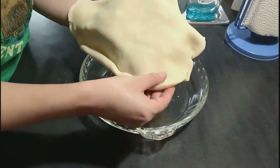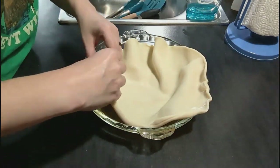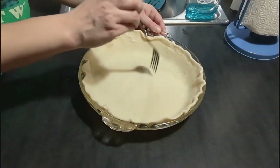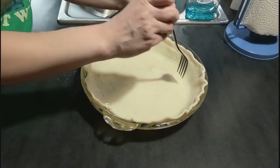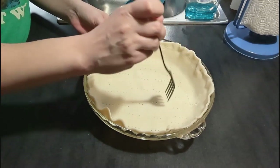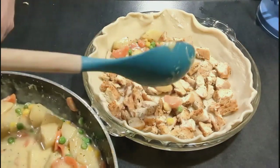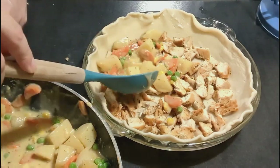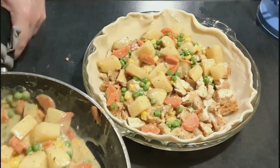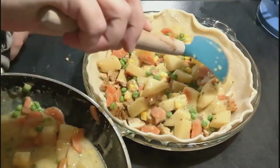I'm just using a store-bought pie crust — there is nothing wrong with a store-bought pie crust. Sure, I could make my own, but these are delicious, so no judgment. I'm going to put the bottom crust into the pan, poke some holes with a fork, and add in our filling. We put in our chopped-up chicken first and spread it out evenly, then I'm adding in the veggies by spooning them in so I can make sure there's veggies everywhere — no one wants to get a piece with only potatoes or only carrots. You want some of all of it.